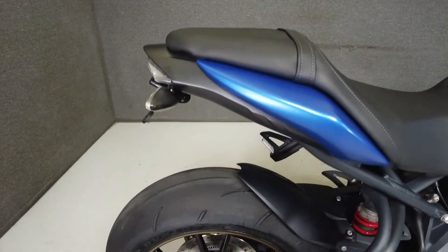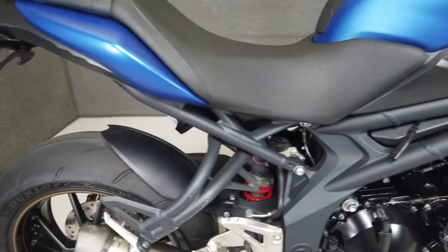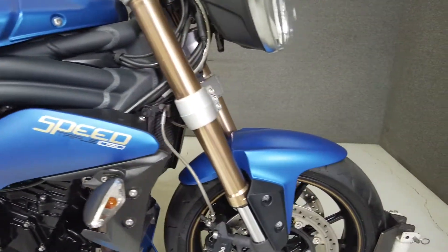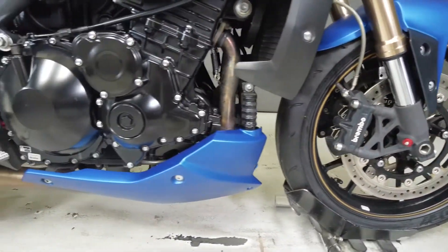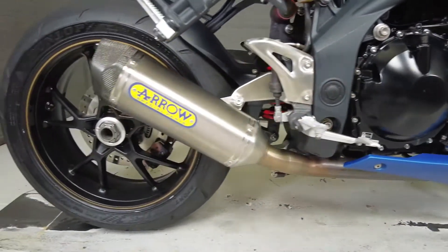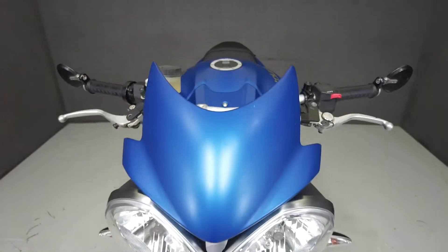A long-time player in the naked sport bike class, the Speed Triple is a force to be reckoned with. It's powered by a 1050cc three-cylinder engine that puts out 135 horsepower and 81 foot-pounds of torque. It weighs 471 pounds and has a seat height of 32.5 inches.